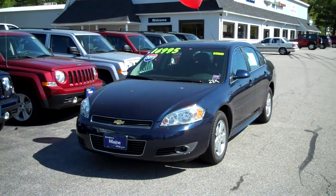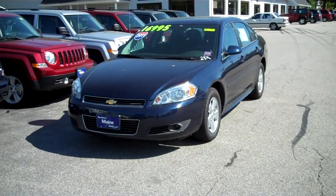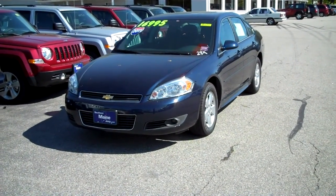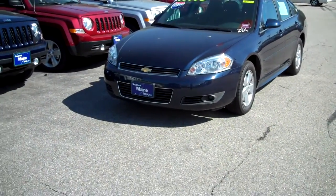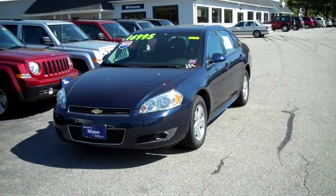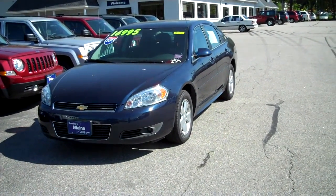Hi there, Steve Smith, Southern Maine Motors. I want to tell you about a vehicle here available on our used car area here in Saco, Maine. It's a 2011 Chevy Impala LT, stock number 8470, only 28,000 miles folks on a 2011 vehicle, still lots of factory warranty on this vehicle.